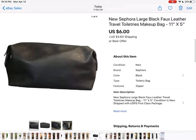This I got at the bins — a brand new Sephora toiletry makeup bag. I knew it was brand new because the zipper still had the plastic on it so it wouldn't get scratched up. It cost pennies from the bins and I sold it for $6 plus shipping.